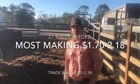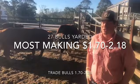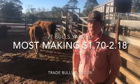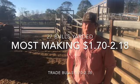G'day everyone, welcome to Devil's Den again. Your heavy bulls are making today between $1.70 to $2.18. And your trade bulls for high yielding lighter weight bulls, making up to $2.38.